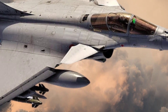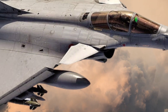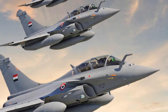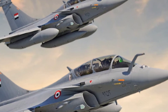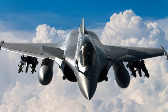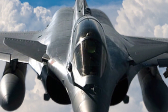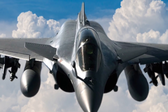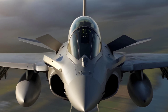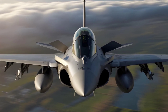Welcome back to Autospecs, your go-to source for the most detailed and comprehensive reviews of the world's most advanced machines. Today, we're diving deep into one of the finest multi-role fighter jets in the world, the Dassault Rafale. Developed by Dassault Aviation, the Rafale is often hailed as one of the most capable and versatile fighters ever built, combining cutting-edge technology with remarkable adaptability. Let's break down what makes the Rafale a standout in modern military aviation.